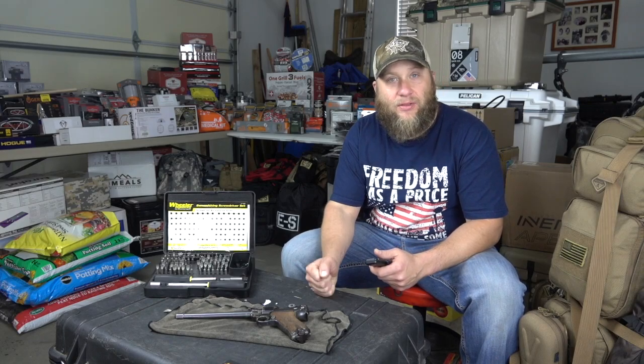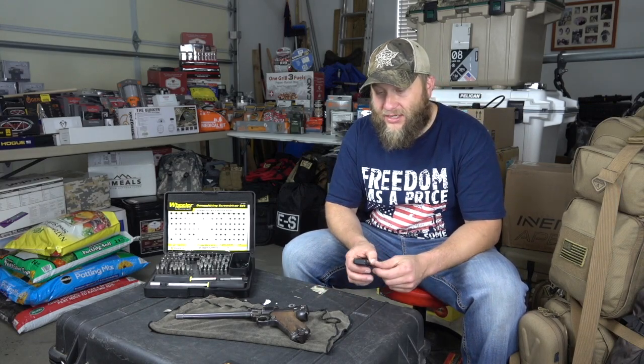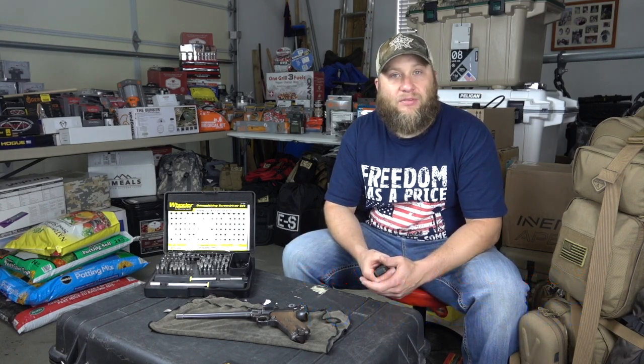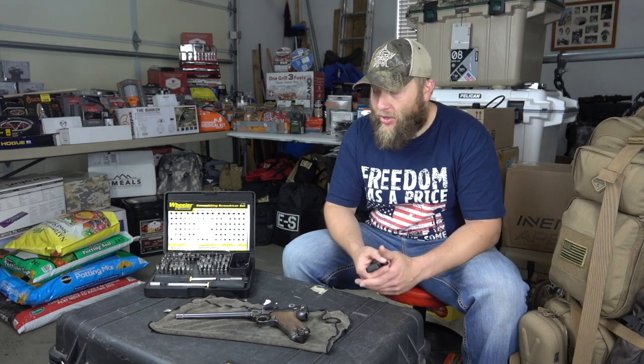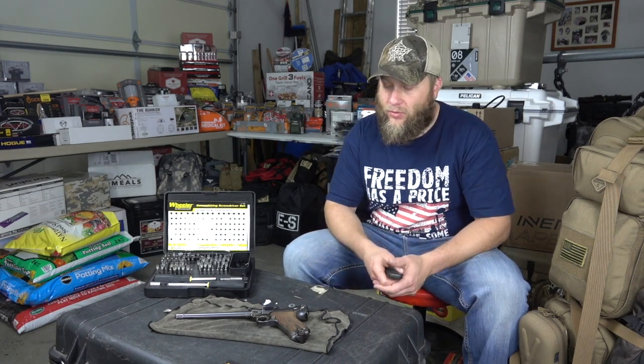Additionally, this pack right here that I'm using for a table came fresh back from Afghanistan. One of our boys came back and he wanted to get rid of some of his mil-surp stuff, so I bought it up from him — and this still has Afghani sand in it. Kind of cool.